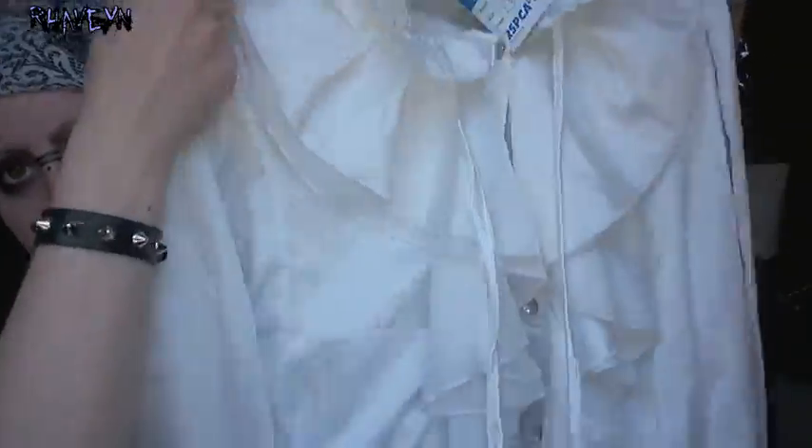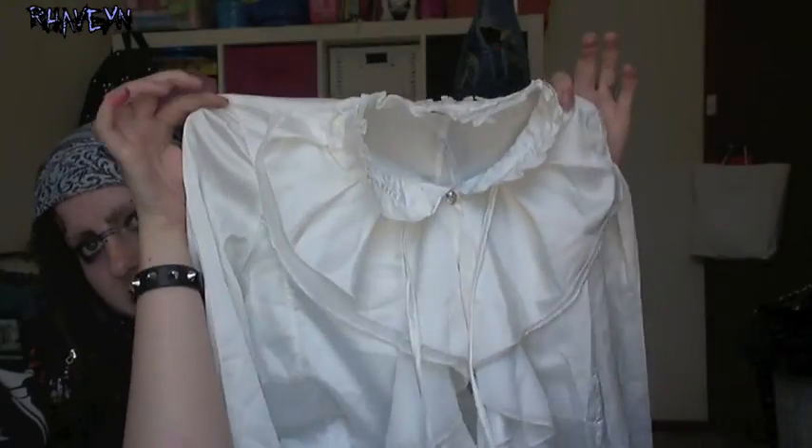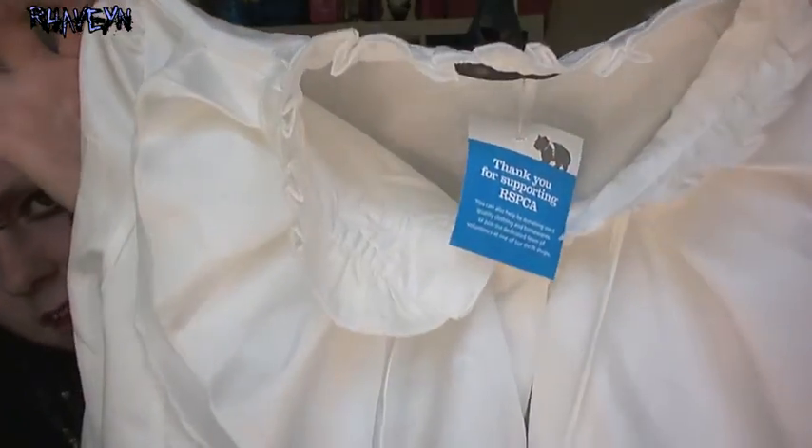I went to the op shop and got a cool frilly shirt. I'm sorry, it's so hard to show you — really not a lot of room in here to do this.